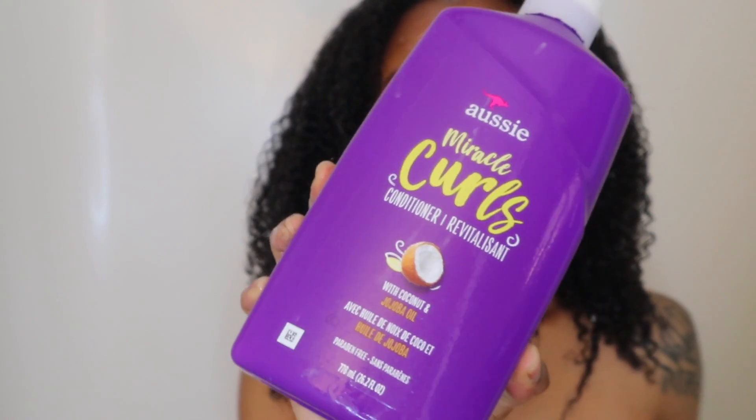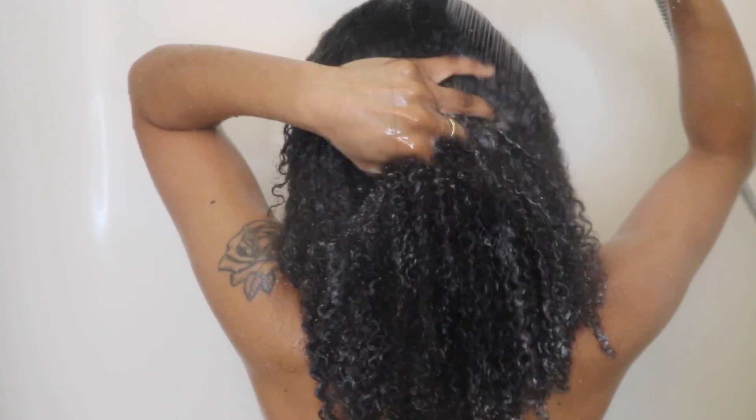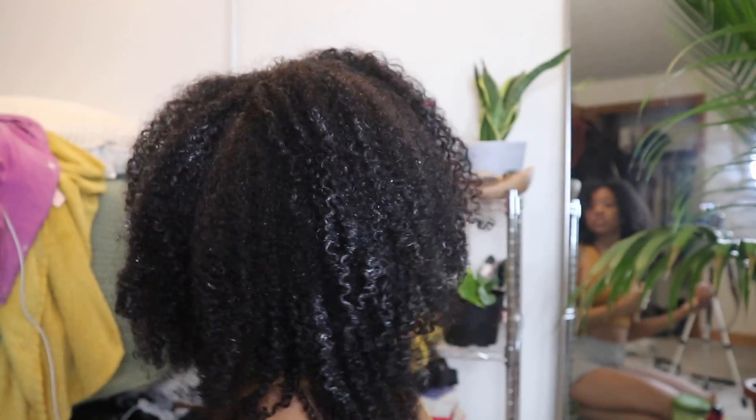I'm going right in with my Aussie conditioner. I usually use Aussie Moist but I tried Aussie Curls just to switch it up. I do want to try a new conditioner altogether — not Pantene, Tresemmé, or Garnier — I need a level up. One thing I stopped doing in the shower is using a detangling brush. It makes a mess because my hair sheds a lot — hair falls and goes down the drain and gets everywhere. So to save myself the trouble, I just finger detangle and do the rest of my detangling with a brush outside of the shower.